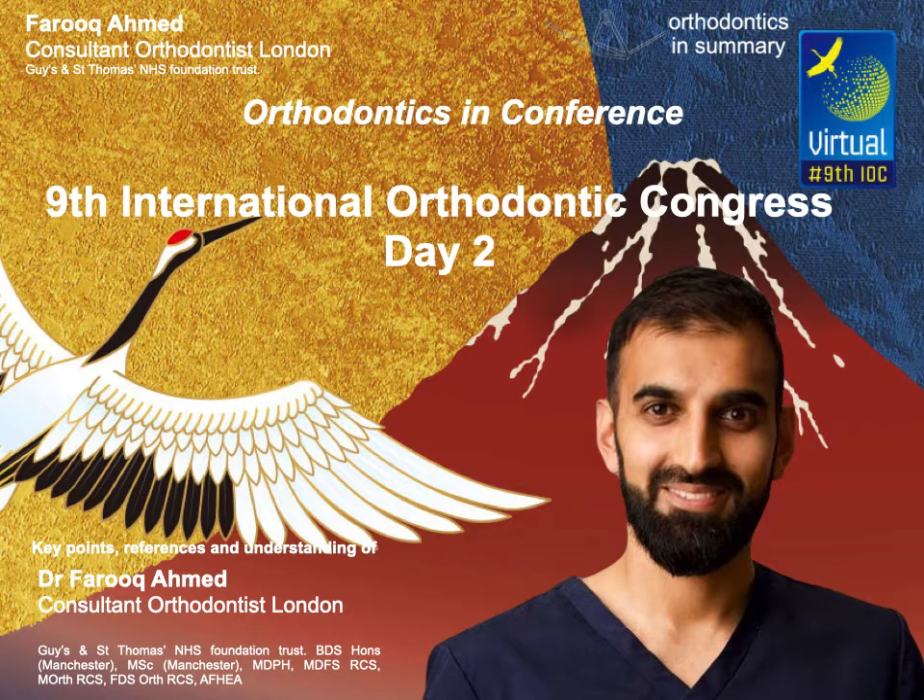Next is a lecture entitled Adjuncts to Orthodontic Tooth Movement: Are They Really Worth the Bother? by Martin Coburn. Martin went through what defines normal orthodontic tooth movement and what's been written in the literature about what can cause teeth to move quicker. He also evaluated the quality of that evidence, which is key when it comes to interpreting evidence-based practice.